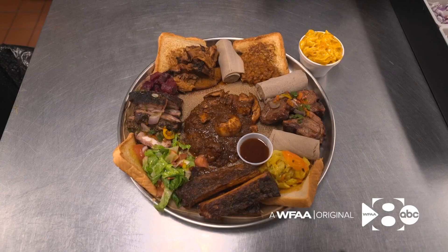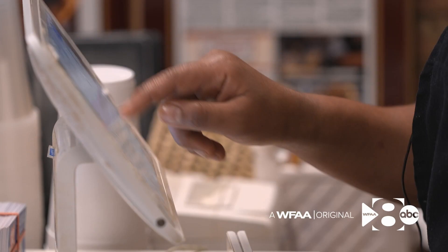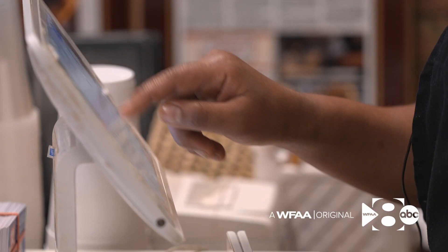Those are the ingredients that created their recipe for success. In Arlington, I'm Adriana DeAlba.